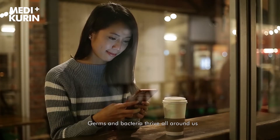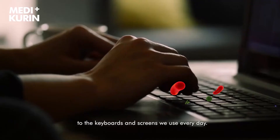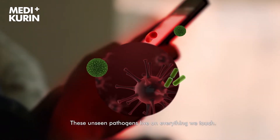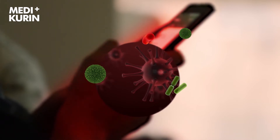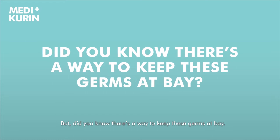Germs and bacteria thrive all around us — from the doorknob you turn, the handles we hold, to the keyboards and screens we use every day. These unseen pathogens live on everything we touch. But did you know there's a way to keep these germs at bay?